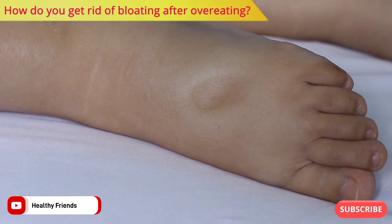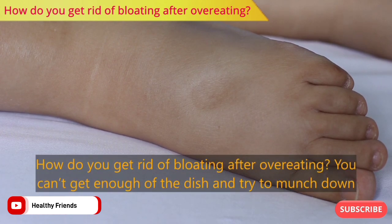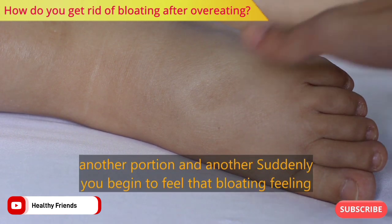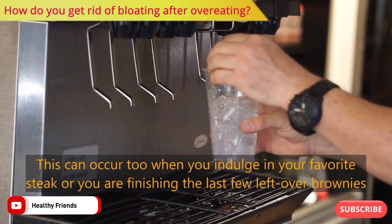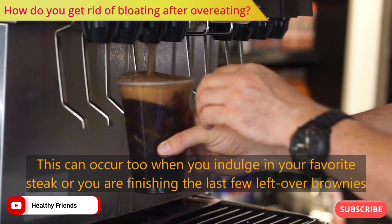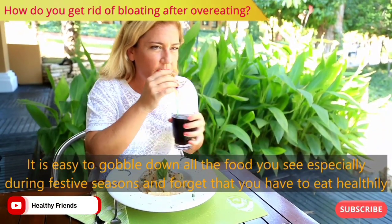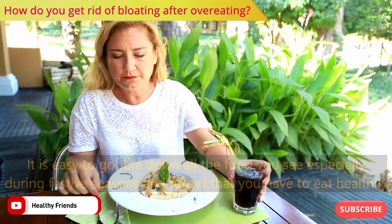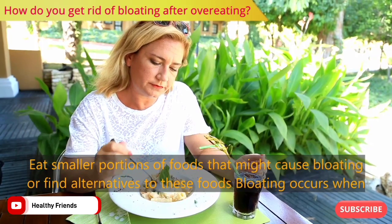Hi viewers, welcome back to Healthy Friends. How do you get rid of bloating after overeating? You can't get enough of the dish and try to munch down another portion, and suddenly you begin to feel that bloating feeling. This can occur too when you indulge in your favorite steak or finish the last few leftover brownies. It is easy to gobble down all the food you see, especially during festive seasons, and forget that you have to eat healthily. Eat smaller portions of foods that might cause bloating, or find alternatives to these foods.